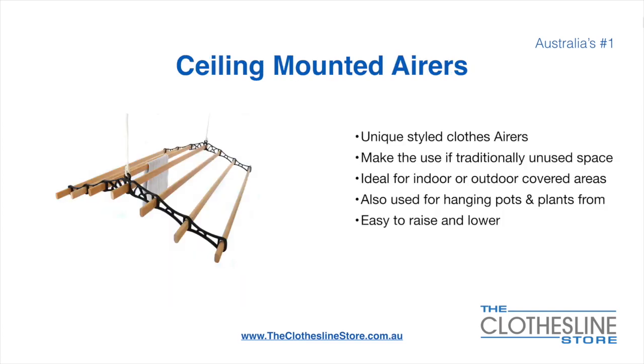Ceiling Mounted Aers are a unique product. They make use of traditional unused space. They are ideal for indoor and outdoor covered areas. They can also be used for hanging pots or plants. They are very easy to use because you raise and lower them via a pulley system.